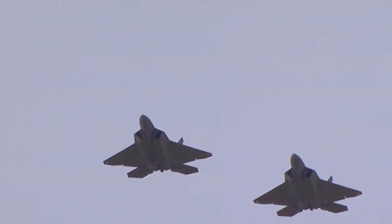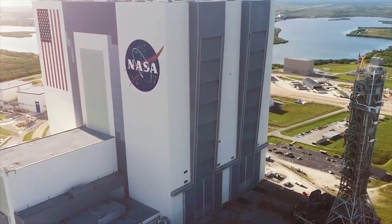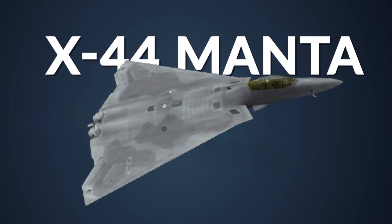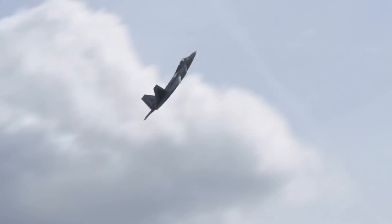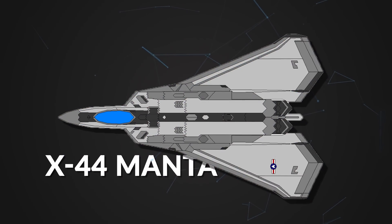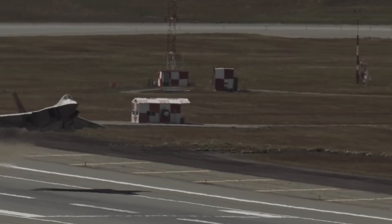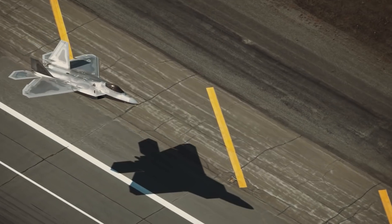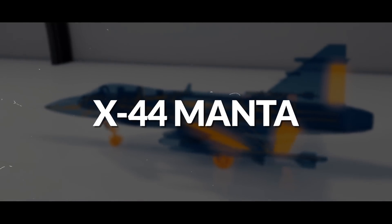The next generation fighter from the United States has specifications so insane that NASA just had to get involved. This fighter is known as the X-44 Manta and is being developed with the current most advanced fighter jet in the world, the F-22 Raptor, as its test bed. The X-44 Manta is expected to be the United States' go-to fighter to keep other sixth generation fighters in line and serve as a constant reminder to Russia just who the king of the skies really is. In this video, we'll be taking a look at all there is to know about this American sixth generation fighter of the future that has been under development for over 20 years.